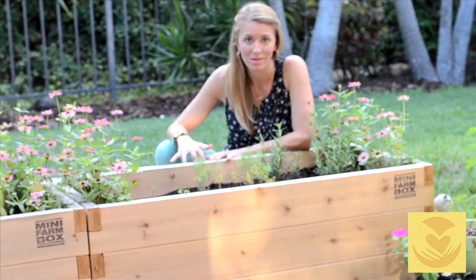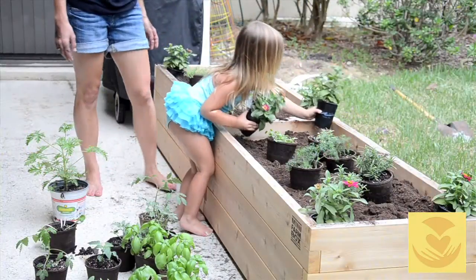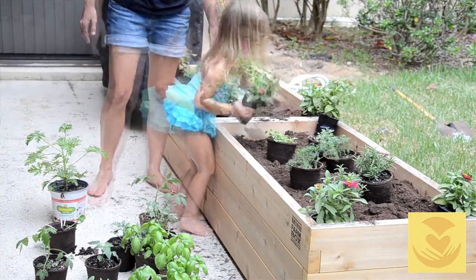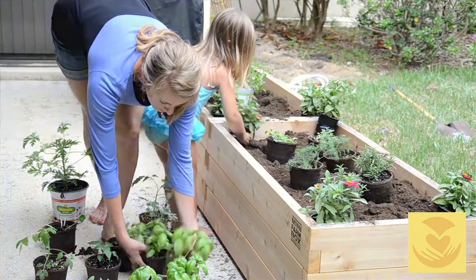So I love that these had wheels on them to give me the most flexibility, and I also like that they were the perfect height for Penelope so that she could very easily reach over and check on the plants and help me plant and help me weed.